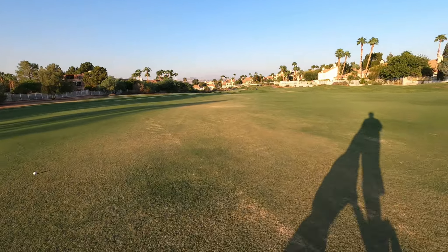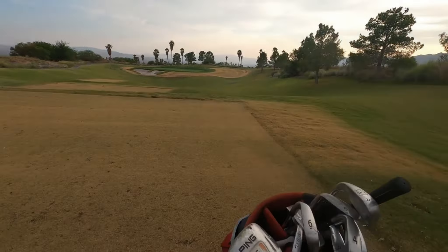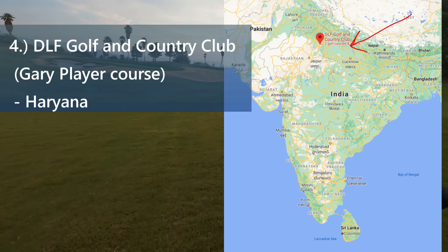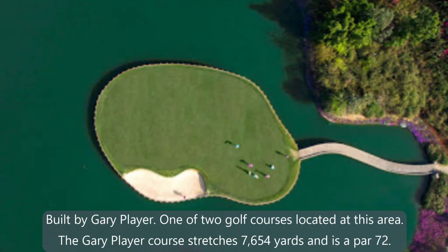Our number 4 spot, located in Haryana, is DLF Golf and Country Club, built by Gary Player. One of two golf courses located at this area, the Gary Player course stretches 7,654 yards and is a par 72.